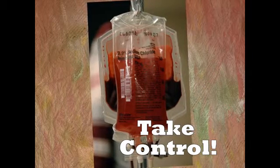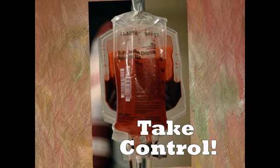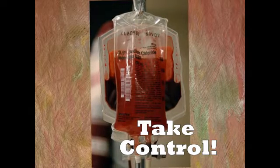This is your right and duty. You must take control.